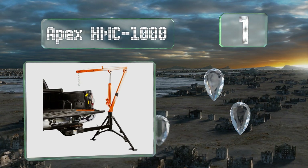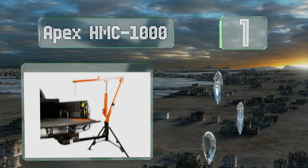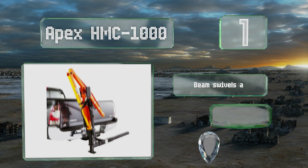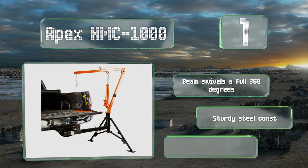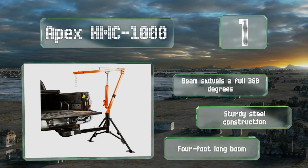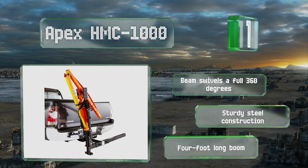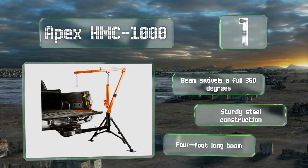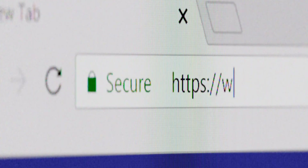Coming in at number one, the Apex HMC 1000 attaches to a hitch and features two adjustable height support legs spaced far apart from one another for the utmost stability. It can be positioned on either the driver or passenger side of the vehicle depending on your needs. The beam swivels a full 360 degrees and it's a sturdy steel construction with a four-foot long boom.